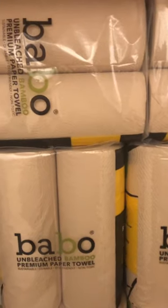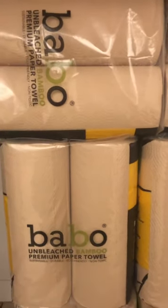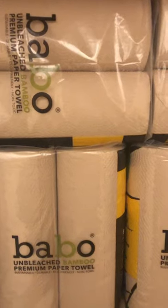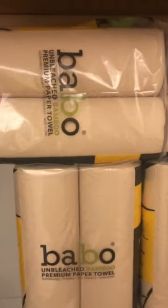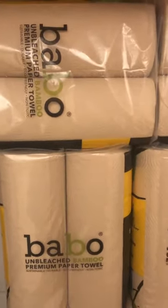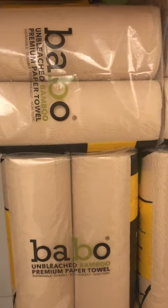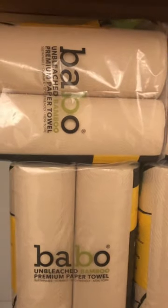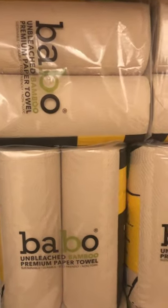Check your accounts to see what coupons you might have, or what coupons are attached to the Babo. You can do that by going to the CVS app, searching Babo, and when the product shows up you'll see what coupon attaches to it underneath. Check all your accounts.